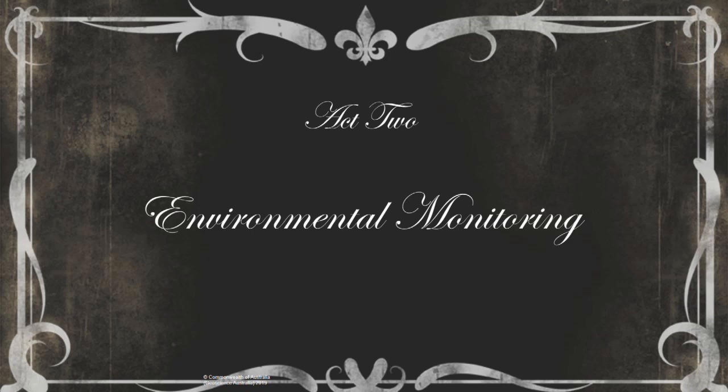I'll hand over now to Rachel, who will deliver Act 2 and provide an overview of the GEMEM project.